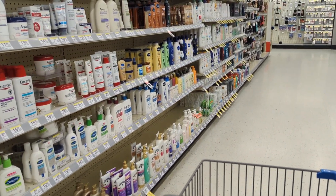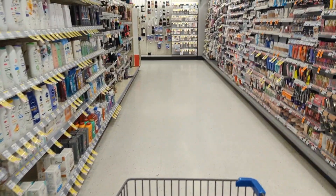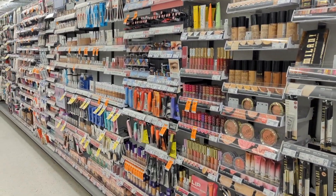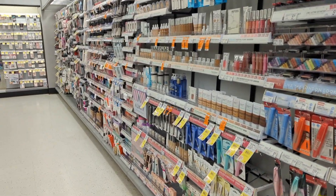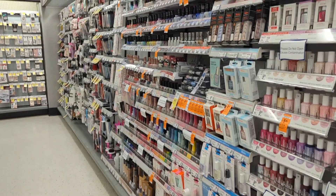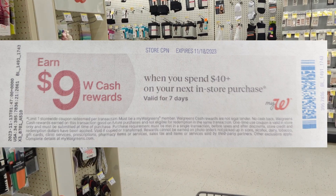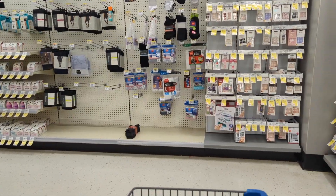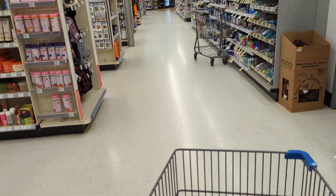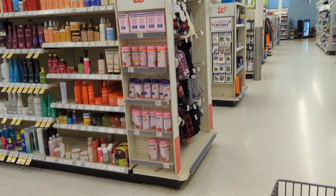My overall goal when couponing is to stack savings whenever possible and pay the least out-of-pocket for items that I need or want. Plus, if you can roll store rewards and stack a digital and a paper spend coupon, that's where you earn the most Walgreens cash for future purchases — a couponing method I like to call rolling rewards. I didn't get a weekly digital spend coupon this week, but I do have a paper spend coupon to earn back some money in Walgreens cash. The paper spend coupons look different, so new updates are probably coming, but all savings are good. Let's get started and put some couponing deals together.